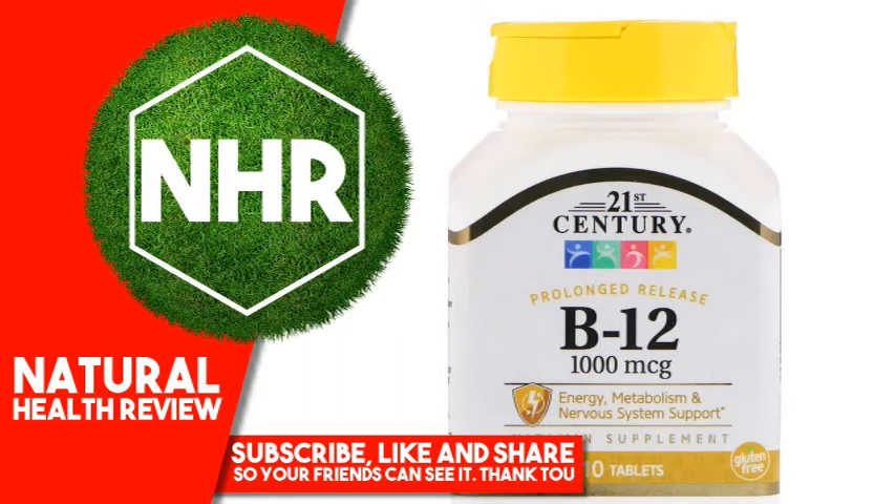21st Century B12 Prolonged Release, 1000 MCG, 110 Tablets. Product Overview Description: Energy Metabolism and Nervous System Support Vitamin Supplement. Gluten Free, Guaranteed Quality, Laboratory Tested. Vitamin B12 Cyanocobalamin. Supports Energy Metabolism.